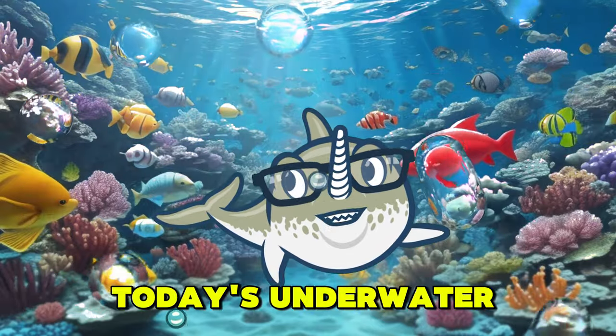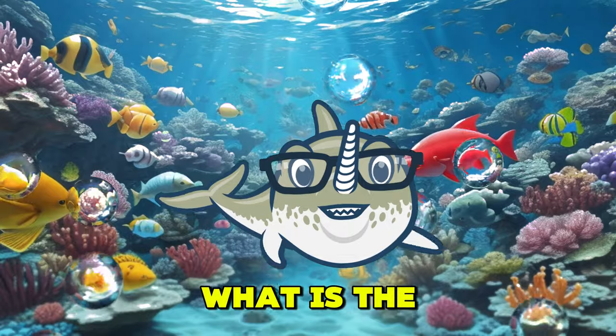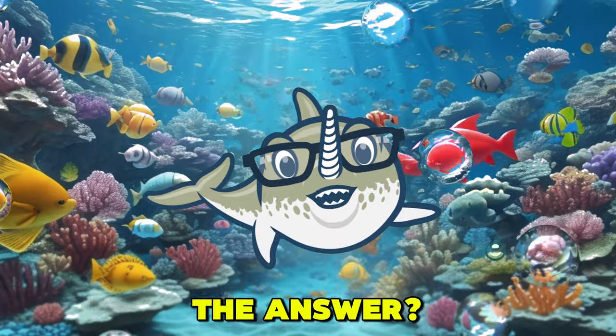Let's kick off today's underwater adventure with a question about ocean creatures. What is the fastest fish in the sea? Think you know the answer?